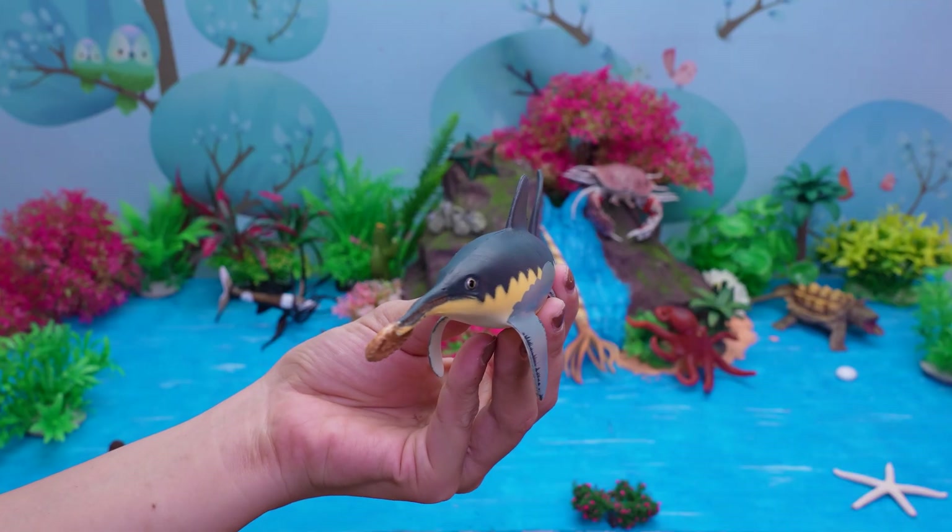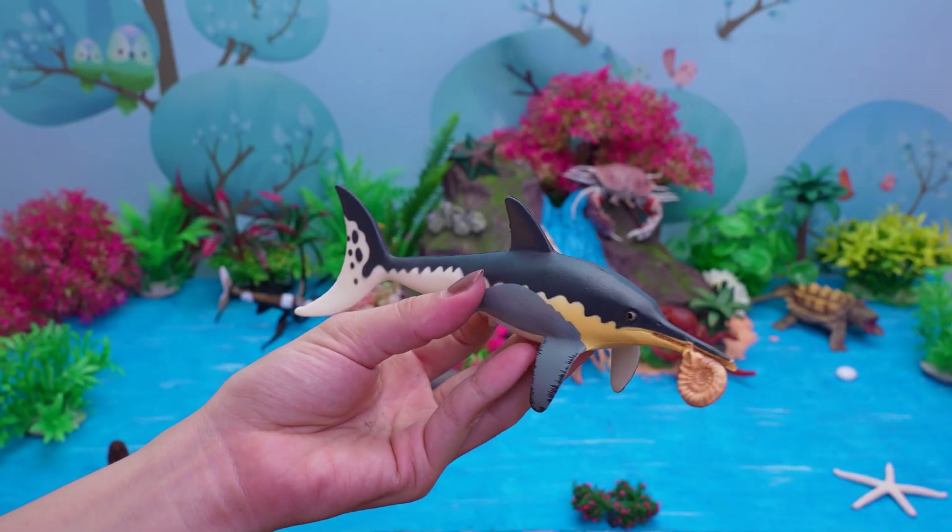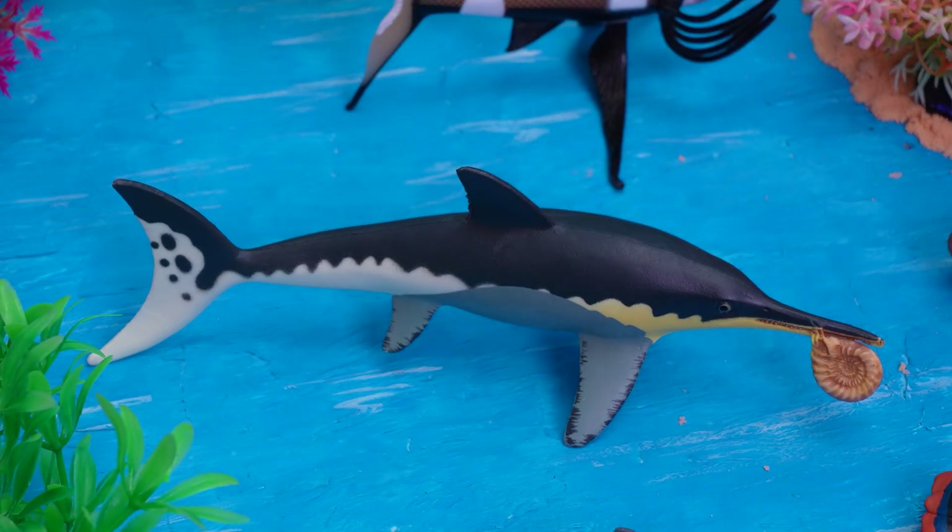This is an Ichthyosaurus! Hello, dino fans! Let's discover the Ichthyosaurus, an ancient reptile that looked like a dolphin.